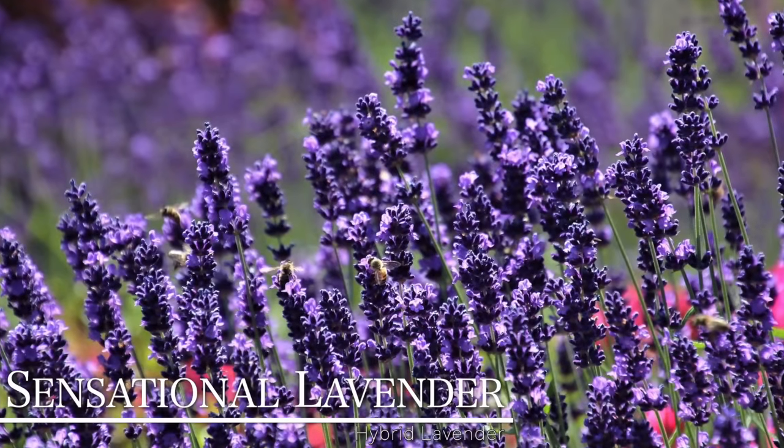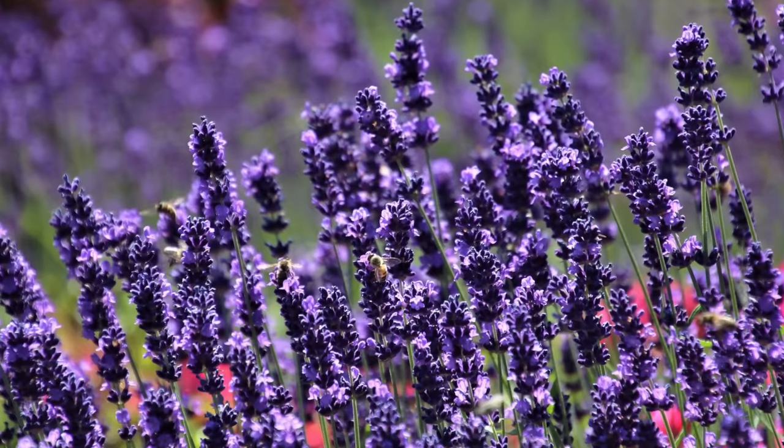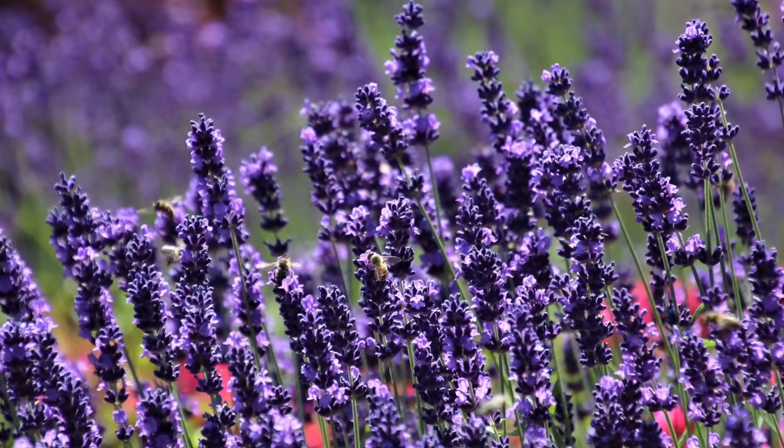The same goes for our last variety, which is Sensational — also very tolerant of high humidity, but in a little bit of a smaller package. This one has a foliage canopy that stops at about 18 inches, and then the bloom spikes can go upwards of about 30 inches, which gives it a really beautiful look. The width tops out at about two feet wide. The flower spikes on Sensational are really dense and a really vibrant purple color.